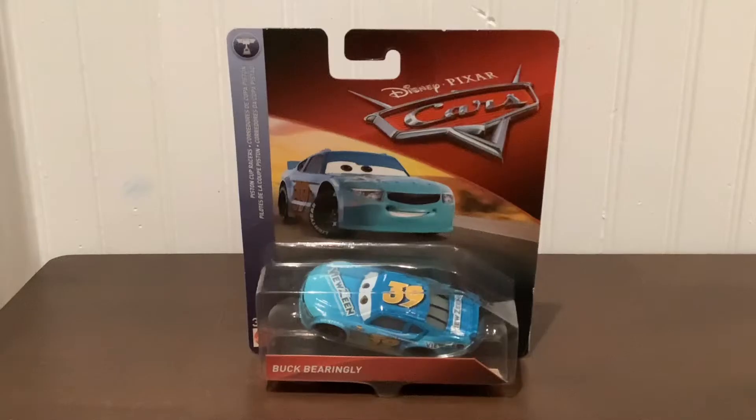Hey guys, what is up and welcome back to the Cars and Planes Diecast Reviewer! Today we are going to be reviewing Buck Bearingly, the car street stock racer who is also a veteran. Honestly, I feel like Buck Bearingly is just forgotten and people think he's not that important of a racer, but honestly Buck Bearingly is a very important racer and we'll talk about why.